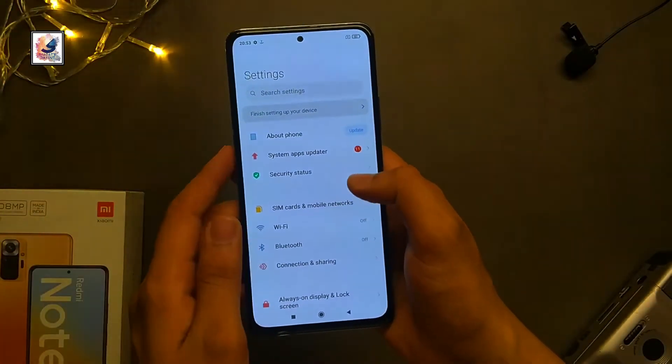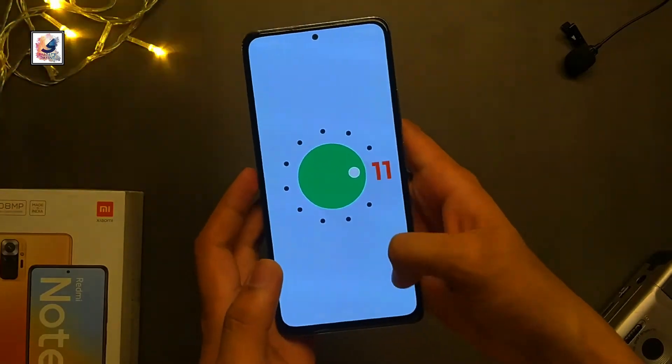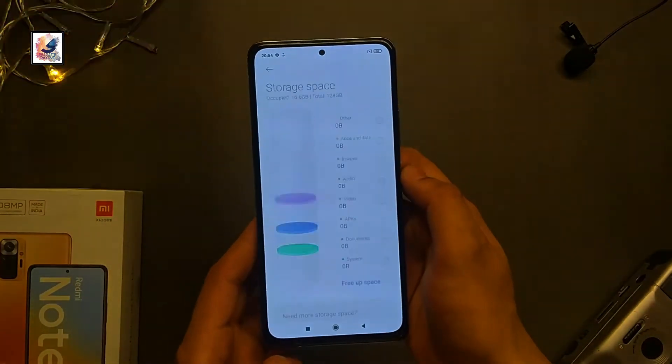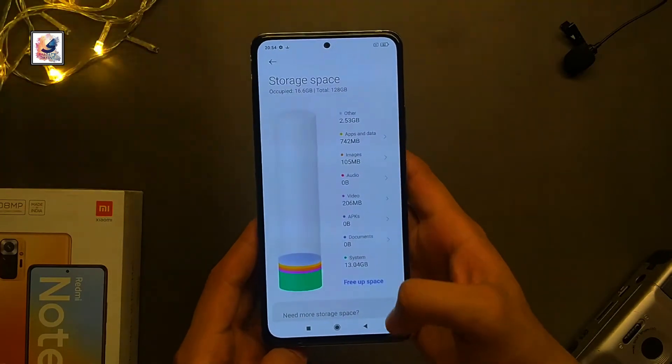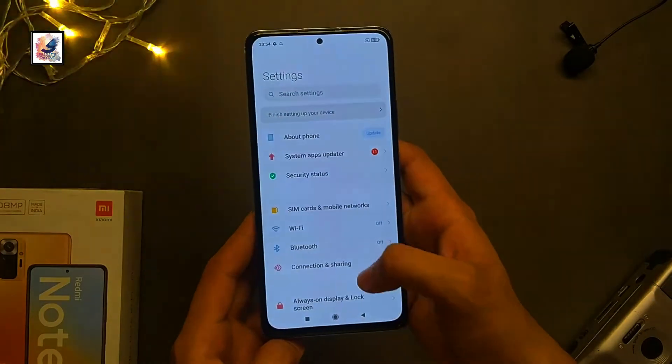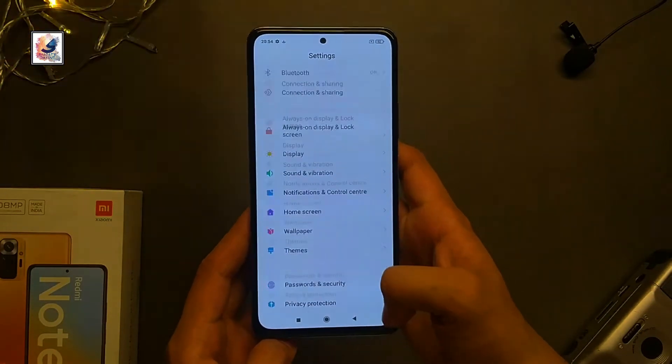The Redmi Note 10 Pro Max runs Android 11 with MIUI 12, and uses the Snapdragon 732G chipset. This is the 6GB RAM and 128GB ROM variant with UFS 2.2 storage.